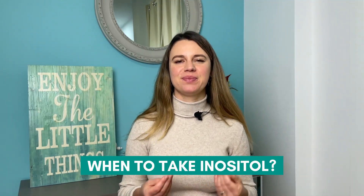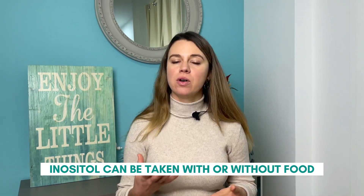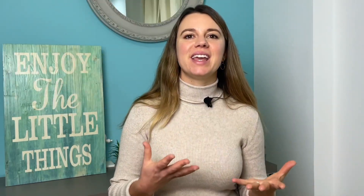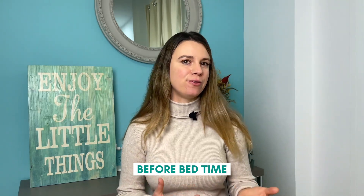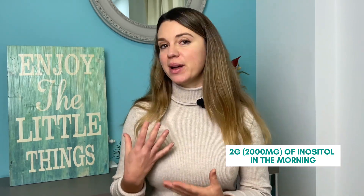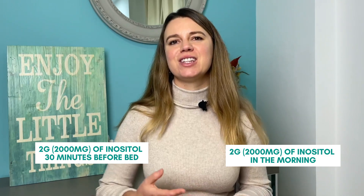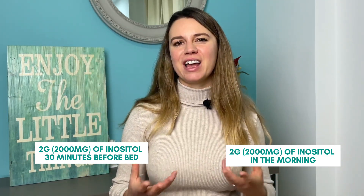And when to take inositol? In general, inositol can be taken with or without food. It should be taken at the same time each day to maintain consistent nutrient levels in the body. Research shows that for women with PCOS it is best to take inositol before bedtime. I myself take 2 grams of inositol in the morning with my breakfast and 2 grams of inositol in the evening, 30 minutes before I go to sleep.